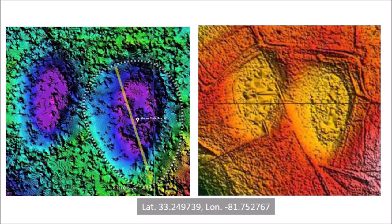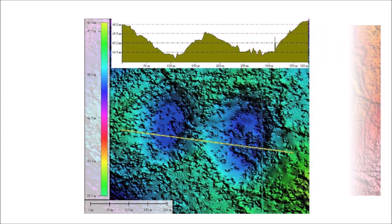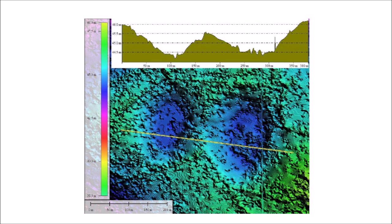This is a comparison of the old LiDAR image on the left and the new LiDAR image on the right. The new LiDAR images penetrate the vegetation better and we can see the roads and ground structures more clearly. A transect across both bays indicates that the bay floor is at 44.5 meters above sea level and the bay rims are one and a half meters higher.